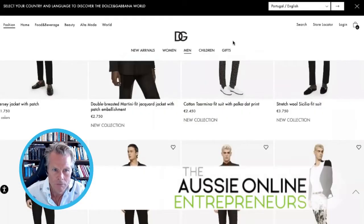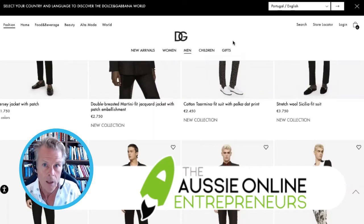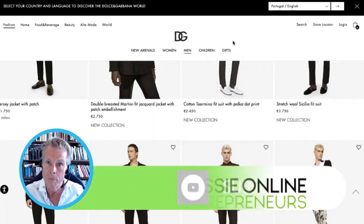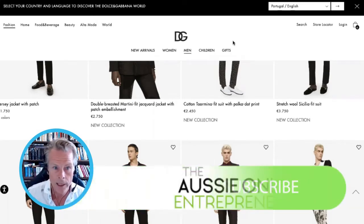If you want to source some clothes or start your own fashion label, you can use this exact strategy to find great — not just clothing, but all sorts of different products and services as well.